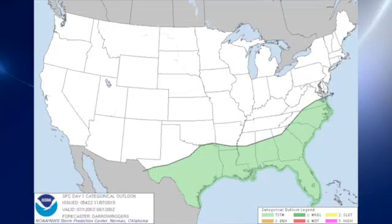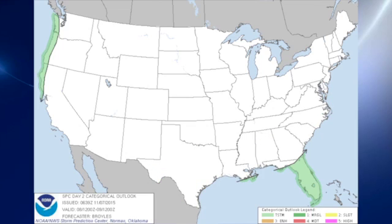The Storm Prediction Center is not outlooking any slight risk for severe weather. As a matter of fact, they're only expecting thunderstorms along the Gulf Coast and the southeast U.S. coast. On day two, Sunday, the thunderstorms will be restricted to the peninsula of Florida.